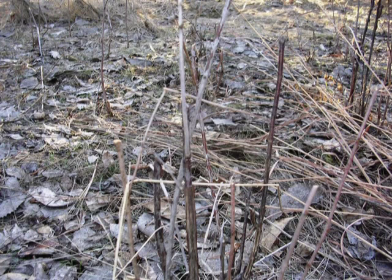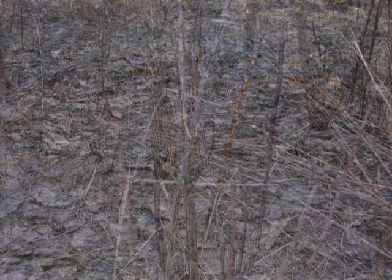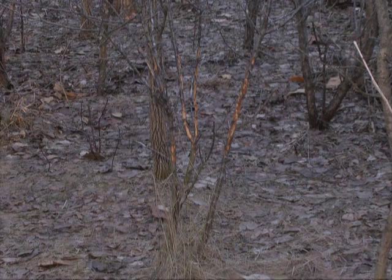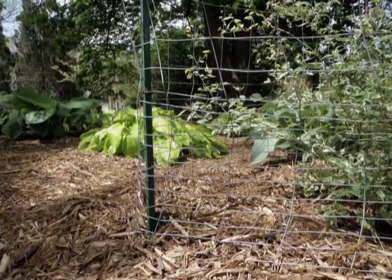Just because you have rabbits doesn't mean there will be economic damage to plants. Most two- to three-foot-high shrubs can survive having most of the one- and two-year-old twigs removed; however, this may reduce the number of flowers or fruits. The key to effective and economical rabbit control is to reduce or prevent damage using a number of methods. The methods used will depend on the value of what you wish to protect and how much you are willing to spend. One method of preventing damage is exclusion.